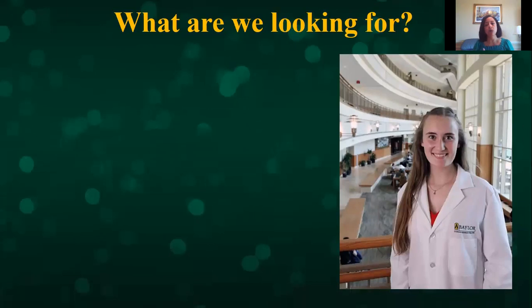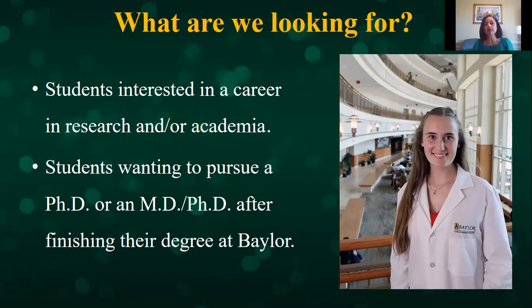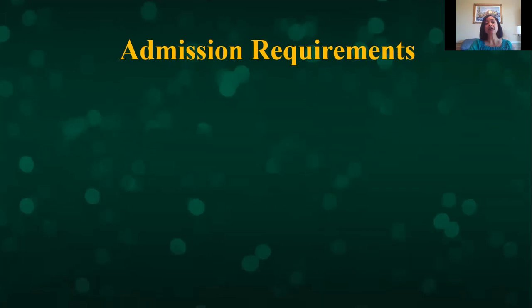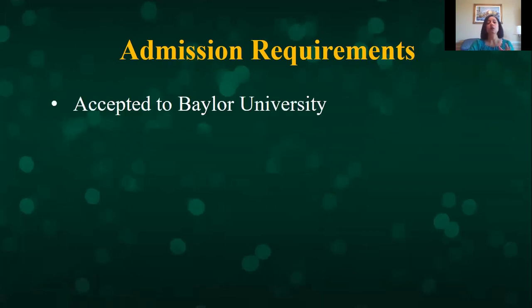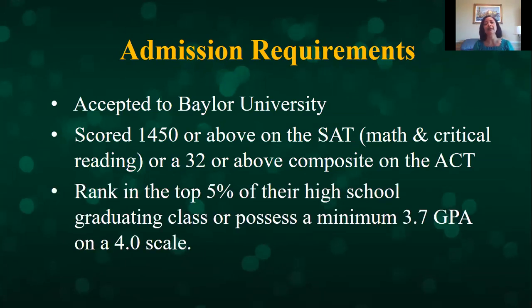What we're looking for in a Science Research Fellows: we want students interested in a career in research. We're looking for students that want to proceed to a PhD or an MD-PhD program after they're done with Baylor University. Our admission requirements — we want the best students. You have to be accepted to Baylor University and have a good score on your ACT and SAT, around 1450, and 32 for the ACT. We also look at ranking — top 5% of their high school class — and a minimum 3.7 GPA on a 4.0 scale.